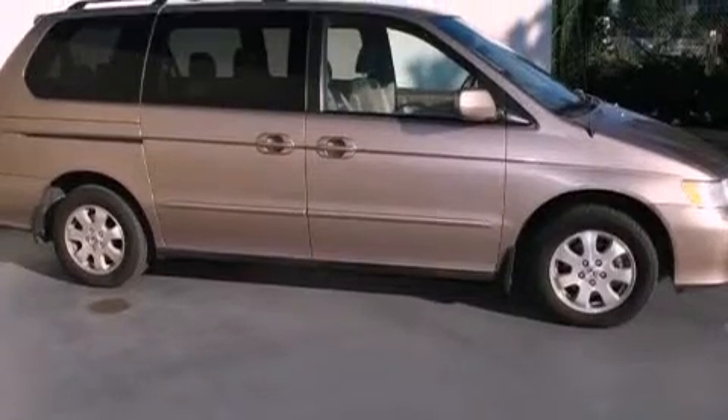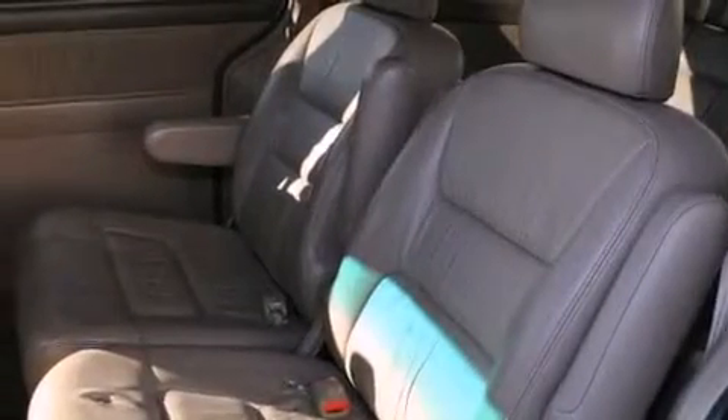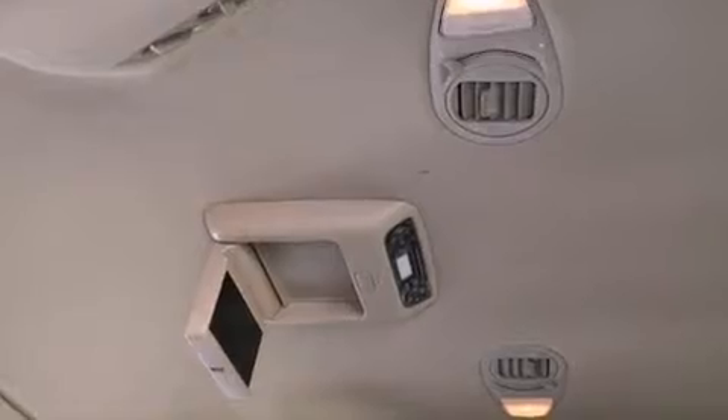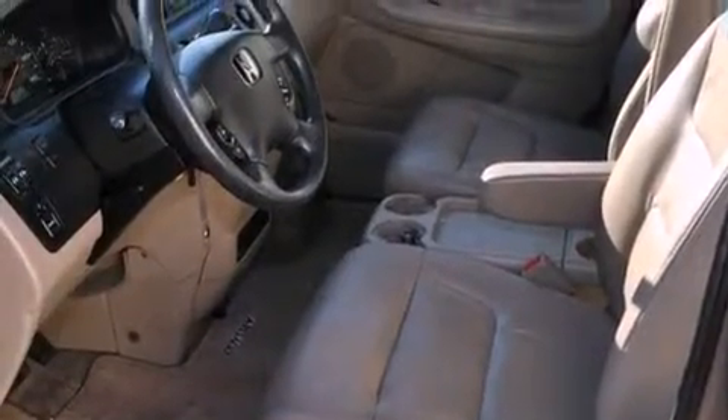Features include air conditioning with automatic climate control, a split-folding rear seat, cruise control, a CD player, a rear spoiler, a security system, a passenger side vanity mirror, a traction control system, full power accessories, and heated seats that can warm you up in seconds, keeping you and your passengers comfortable the whole trip.